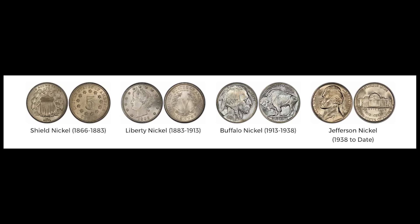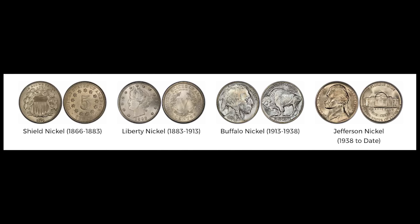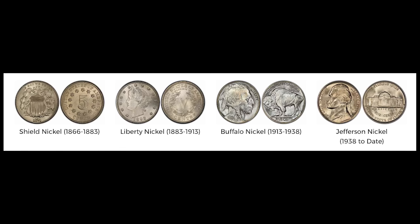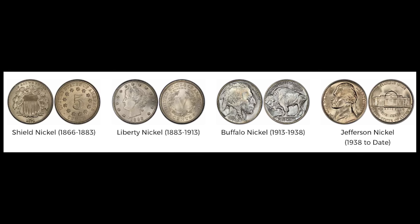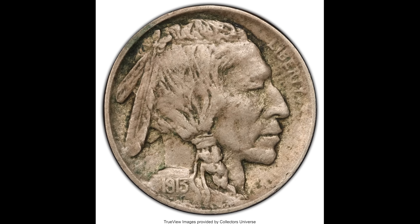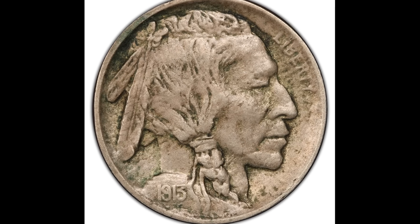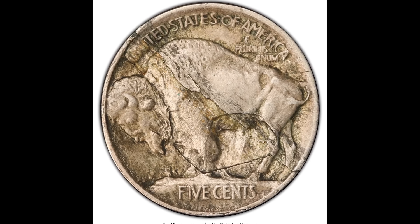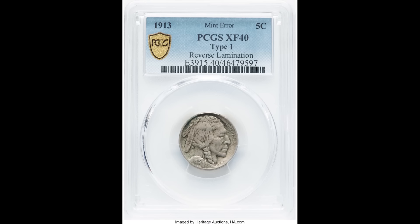Here's a quick diagram of the history of the nickel coin going all the way back to 1866 to the present day. We have the shield nickels, the liberty nickels, and the buffalo nickels that not many people even know existed. Buffalo nickels are highly collectible, though a lot of the time they're not going to be worth that much money.